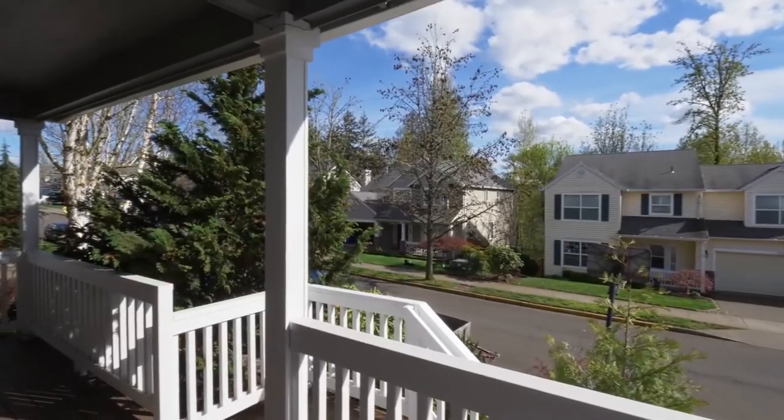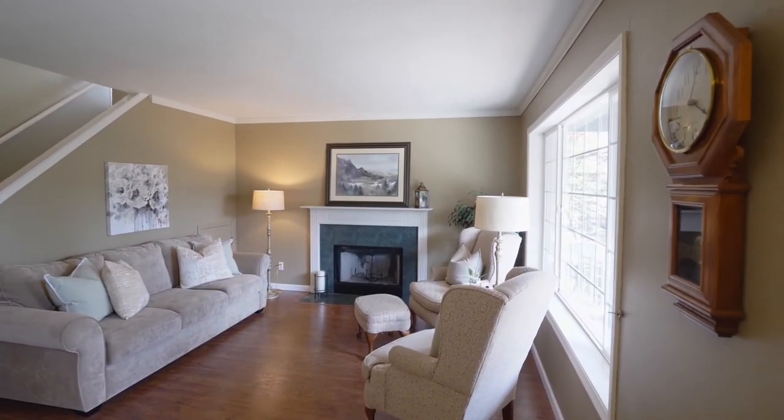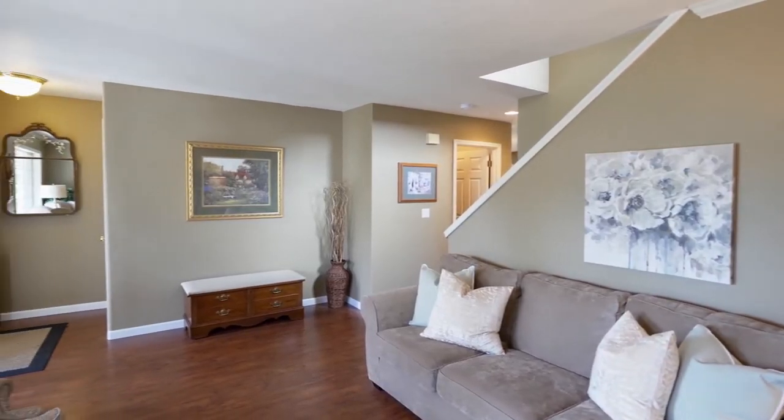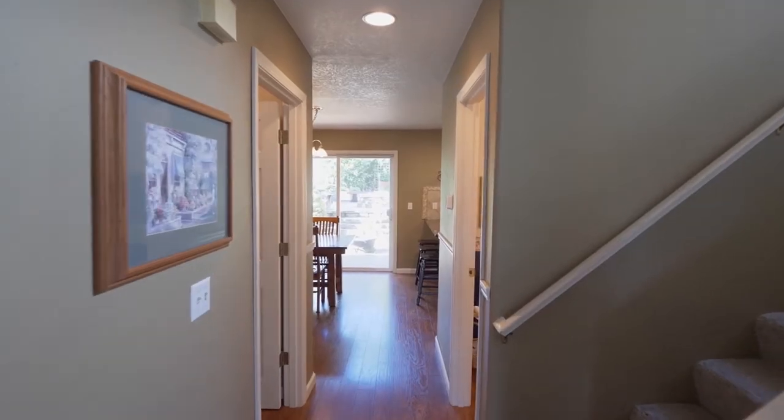A covered front porch welcomes you inside. You'll discover a warm interior with a cozy wood fireplace, crown molding, and abundant natural light.